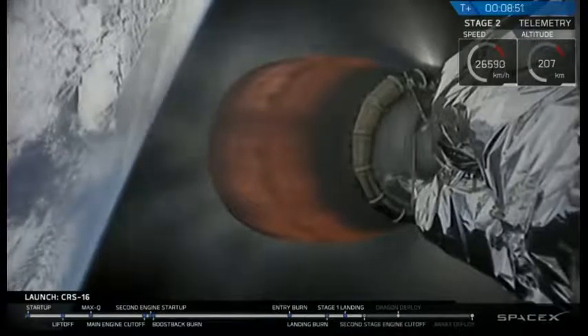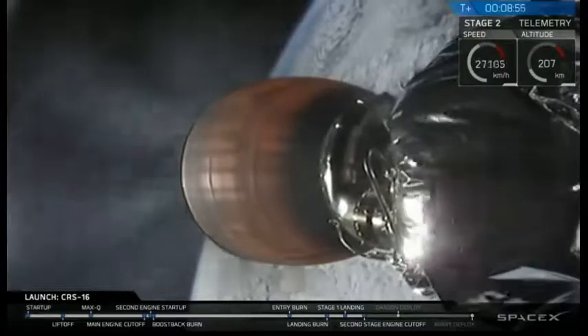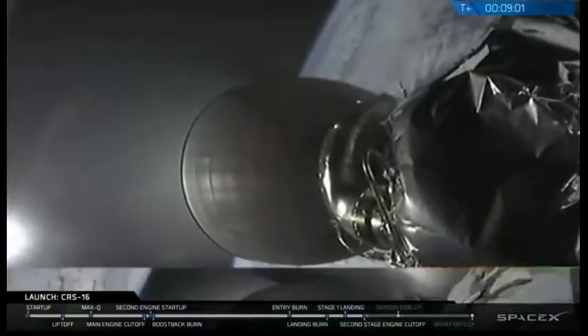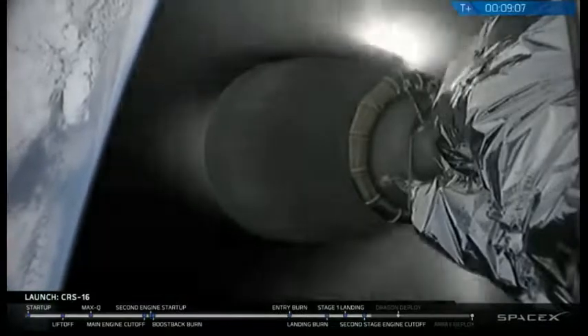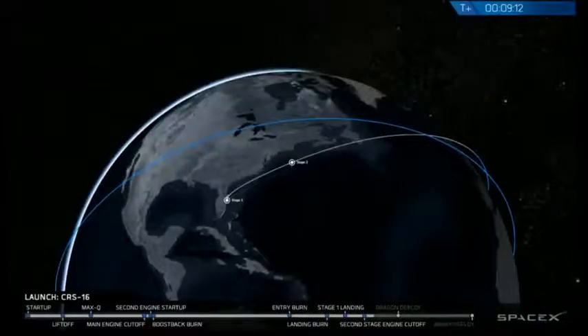You may have heard the SpaceX team cheering in the background. It appears that stage 1 of the Falcon 9 has made a water landing off the coast of Cape Canaveral. Still waiting on exact word for what happened there. Just a quick reminder — the primary mission today is to bring the Dragon to the International Space Station. Right now, that mission is going spectacularly. All telemetry from stage 2 looks nominal and it looks like we are approaching a good orbit.